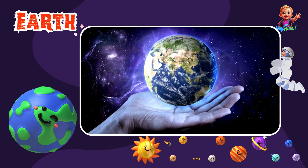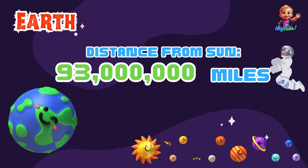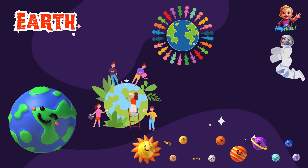Now let's visit Earth, our home. Earth is about 93 million miles from the Sun and has a radius of about 3,959 miles. It's the only planet we know of that has life.